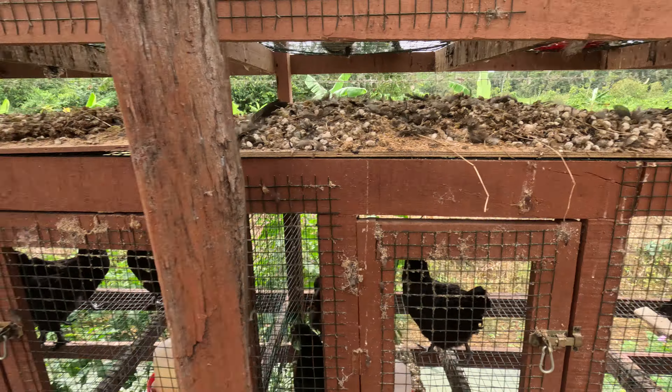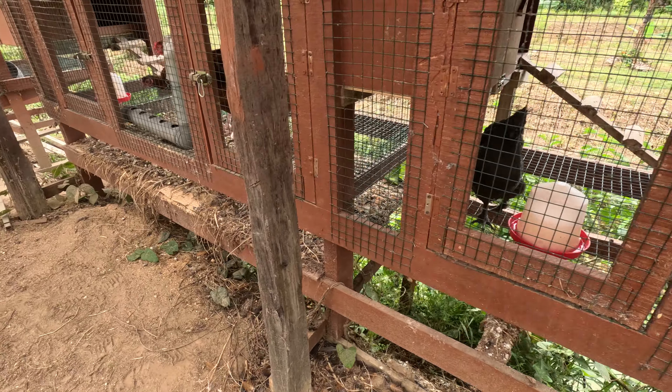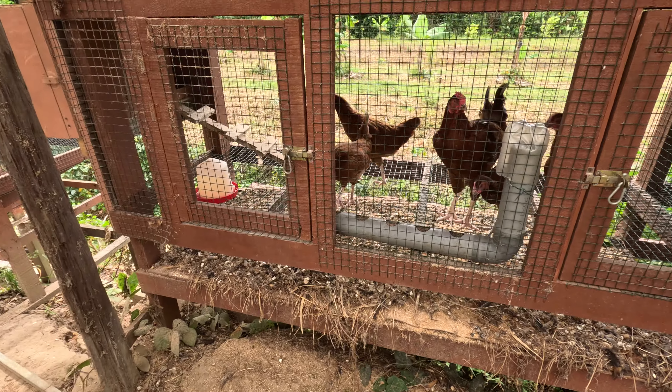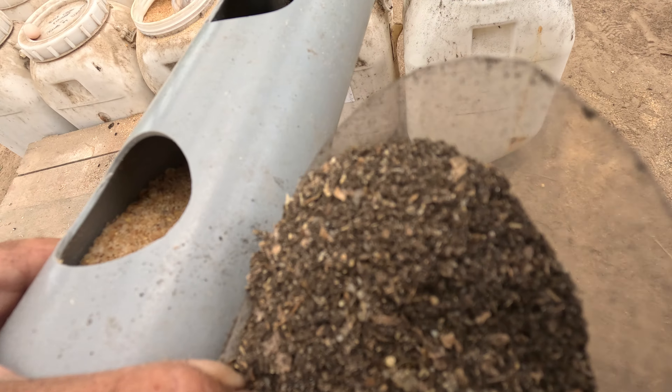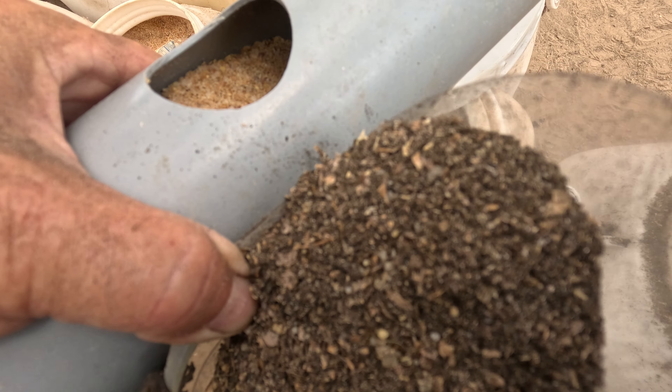We get a nice good shot of carbon and the various other plants and herbs that we add to the mix, and get a nice boost to get going again.